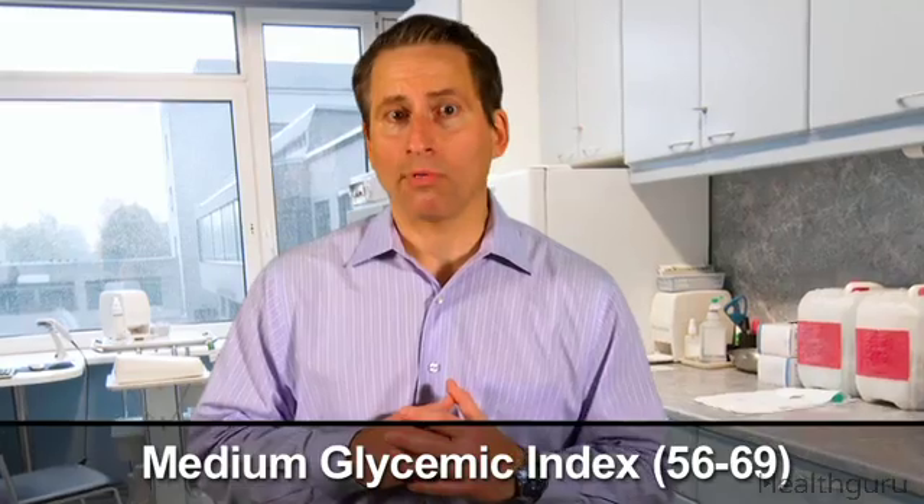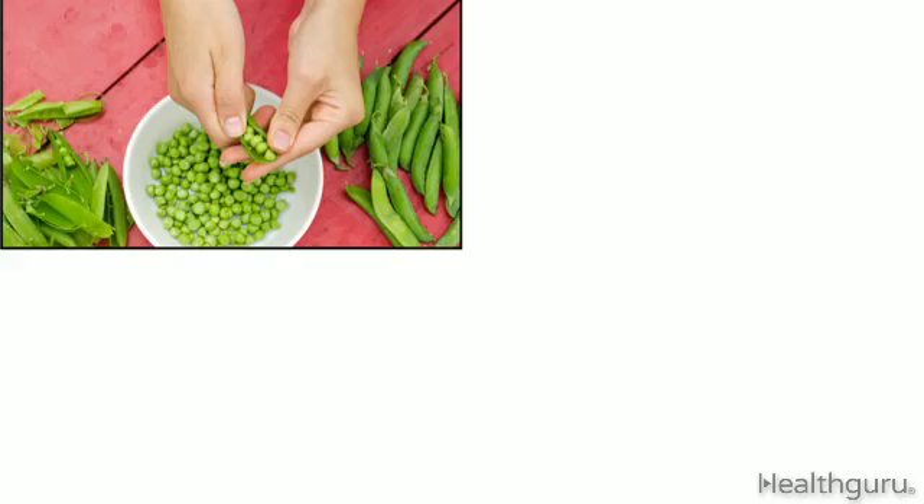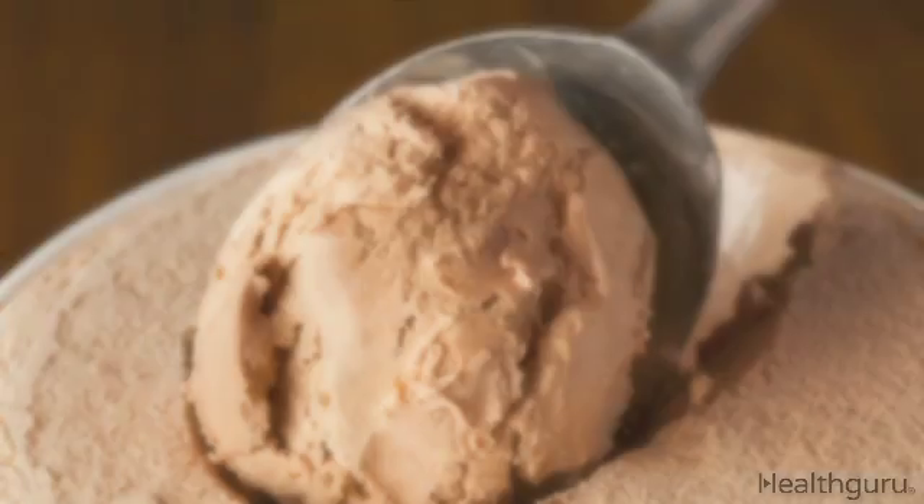Medium glycemic index foods are ranked between 56 and 69. They include peas, bananas, brown rice, baked sweet potato, and even ice cream.